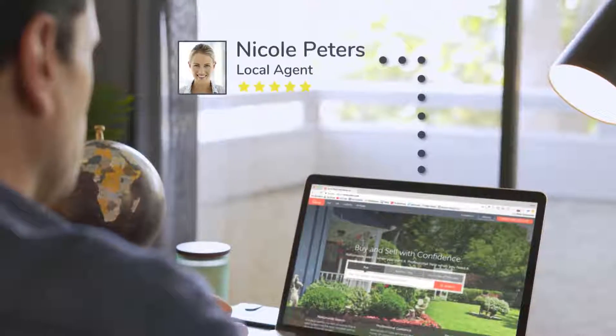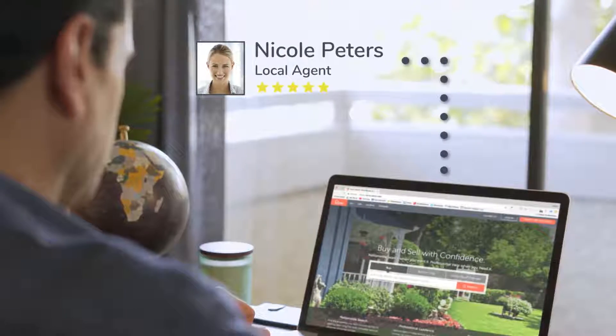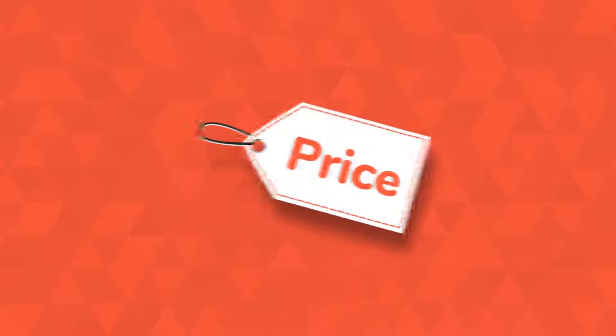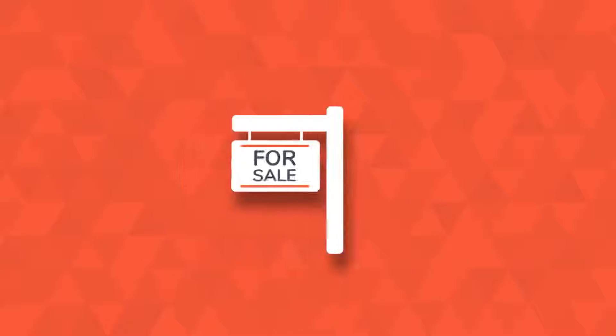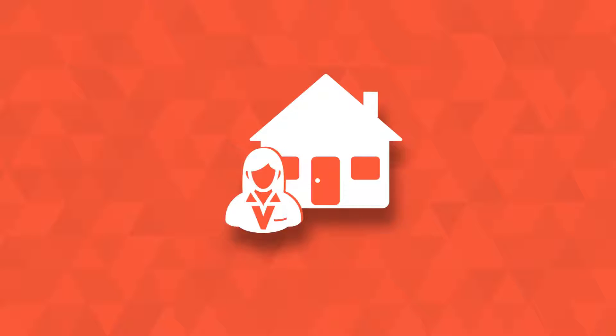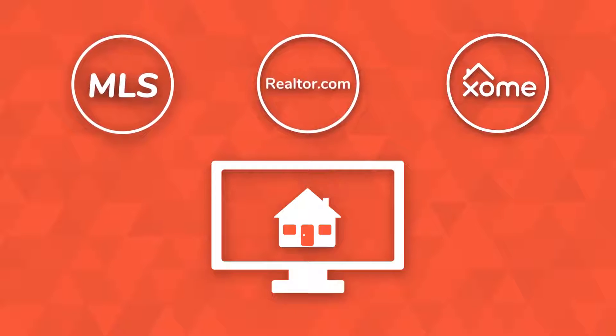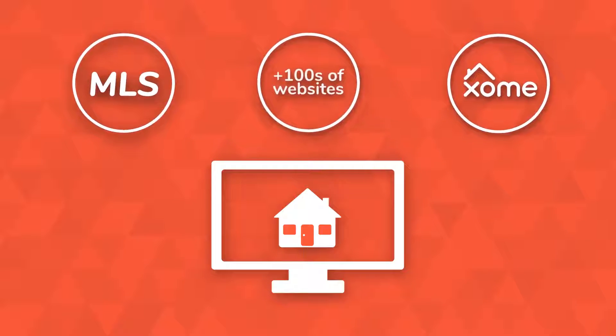When you list your home, you get connected with a top local agent. Your agent will handle all the details — from helping you set the right price, taking photos, posting yard signs, hosting showings, and even open houses if you want. They also put your listing on the local MLS, hundreds of real estate websites, and the Zoom offer marketplace. This gets your home in front of motivated buyers.